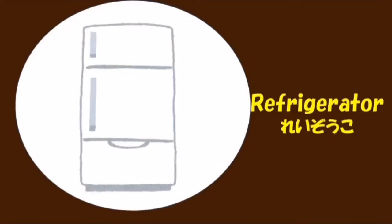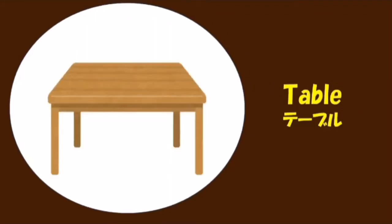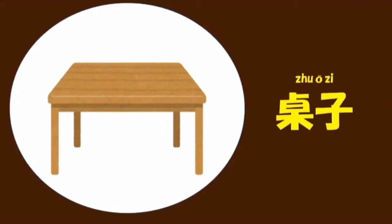Refrigerator. 冰箱 冰箱. Table Table. 桌子. 桌子.